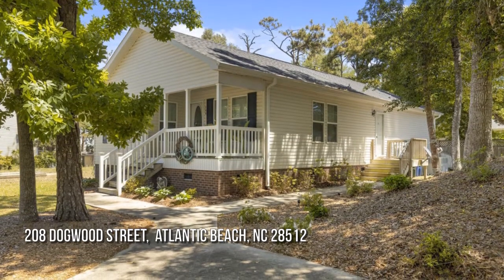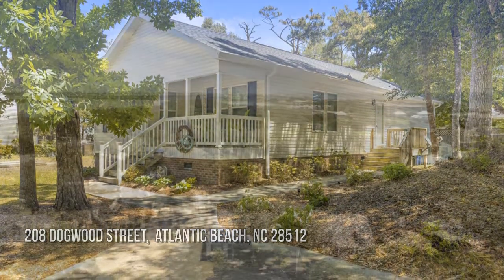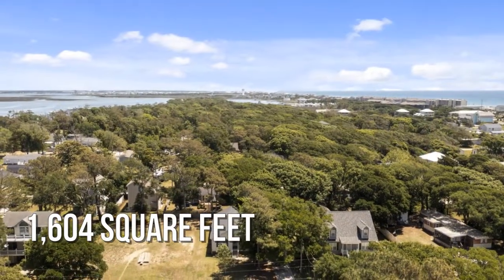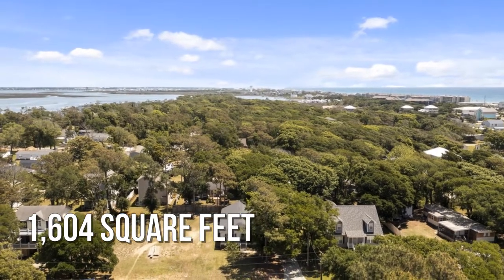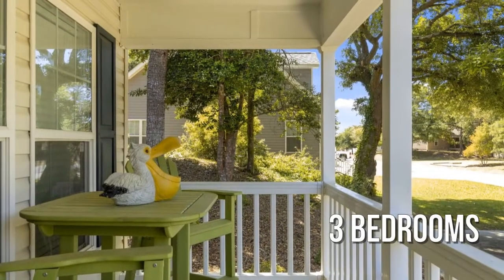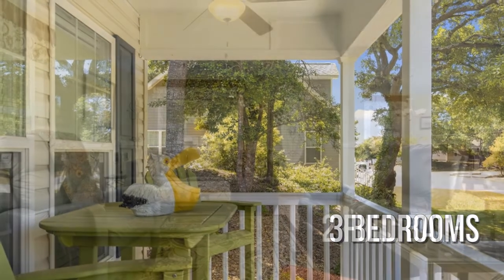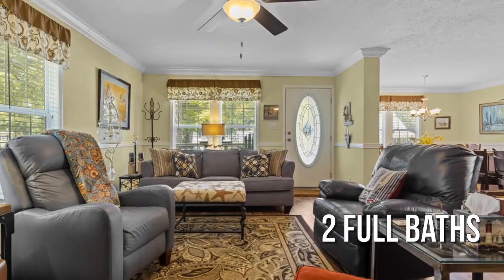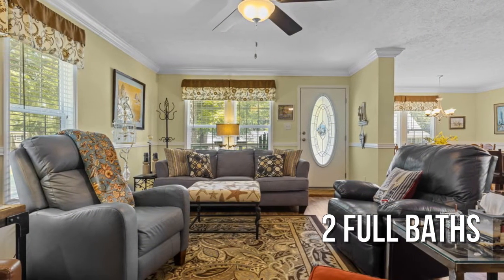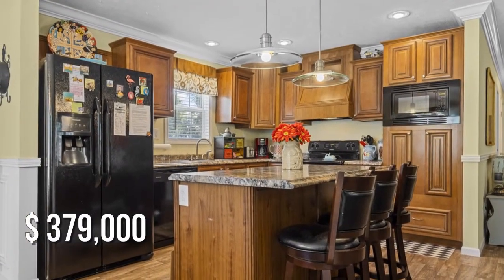House hunting? Don't miss this unique property. This lovely property offers over 1,600 square feet of living space, featuring three bedrooms with two full bathrooms. This property is currently listed for under $380,000.